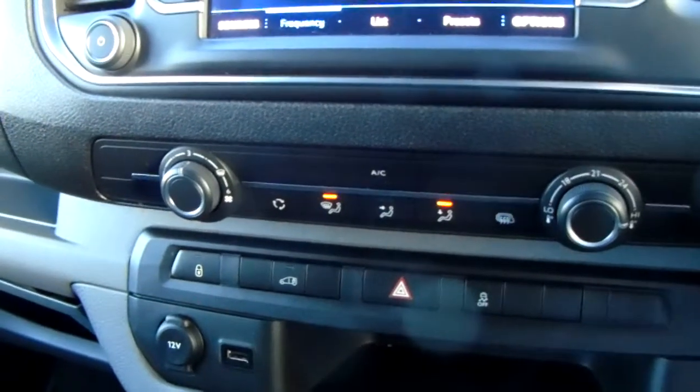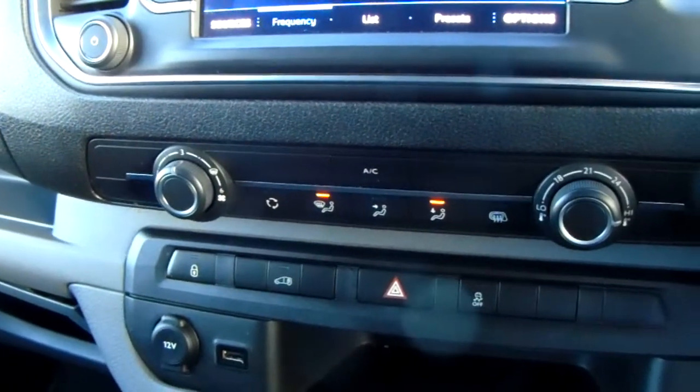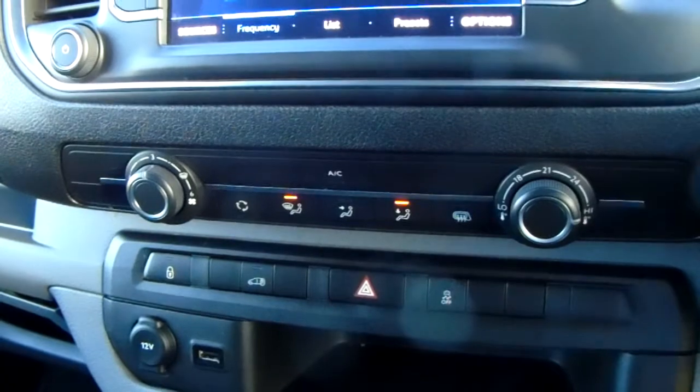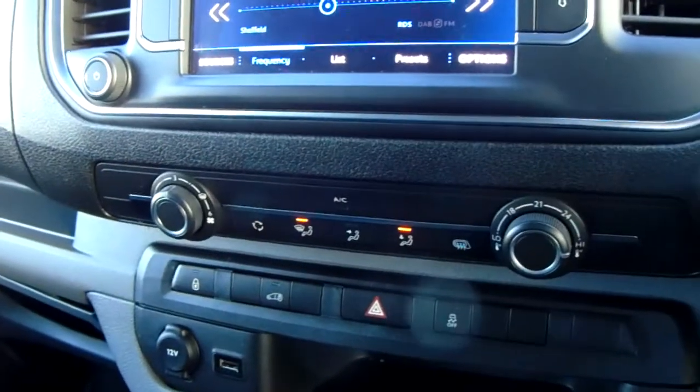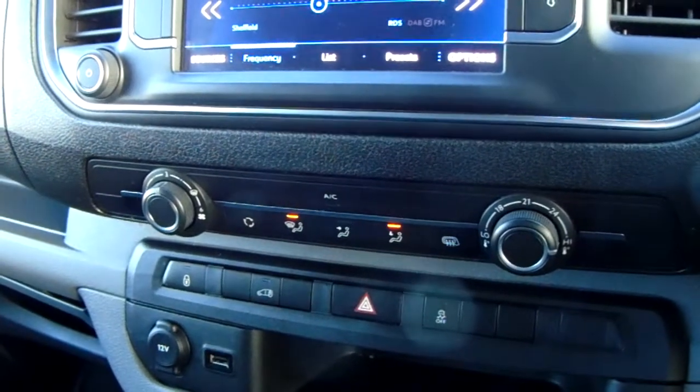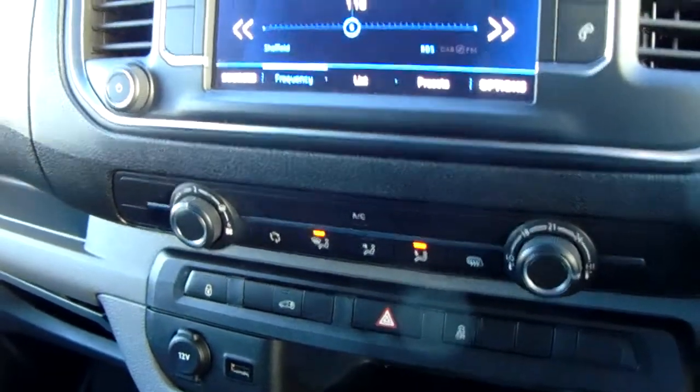Moving up past that, you have the heating and the air conditioning for the van. Heating can be adjusted on the right-hand side, with air conditioning accessed in the centre. This van is more than capable of keeping you warm through winter as well as keeping you cool through summer.